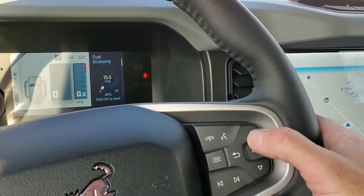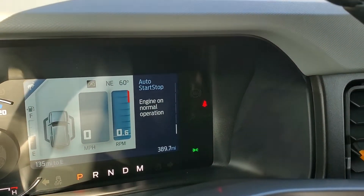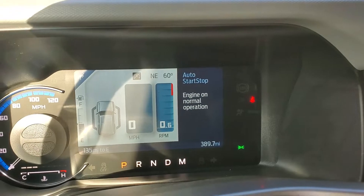Right here is the trip computer toggle, and you can see it has 389.7 miles on this vehicle.